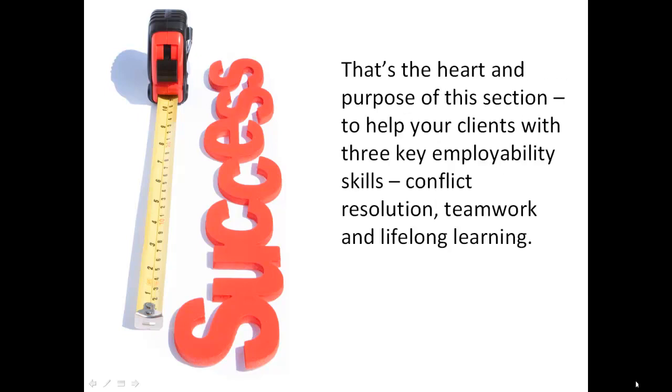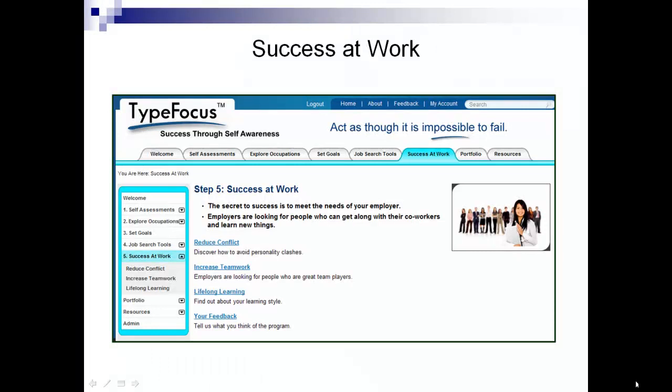That's the heart and purpose of this section, to help your clients with three key employability skills: conflict resolution, teamwork, and lifelong learning. The first employability skill is knowing how to reduce conflict,